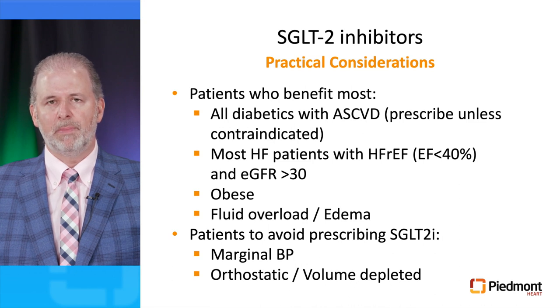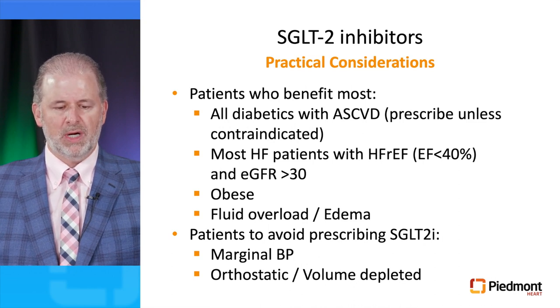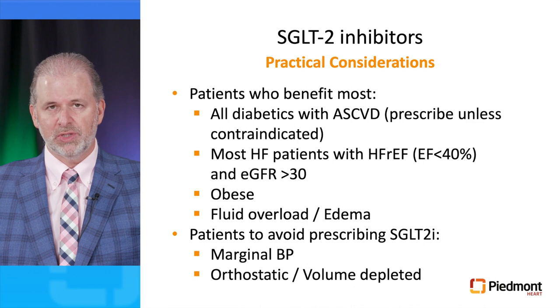The patients who benefit most from SGLT2 inhibitors are all diabetics with ASCVD — this has become standard of care and these drugs should be prescribed to all diabetics with ASCVD unless contraindicated. Most heart failure patients with reduced ejection fraction (EF less than 40%) with an eGFR greater than 30 — and possibly as low as 25 based on DAPA-CKD — and obese patients with evidence of fluid overload or edema. Patients to avoid: those with marginal blood pressures, orthostatic hypotension, or evidence of volume depletion.